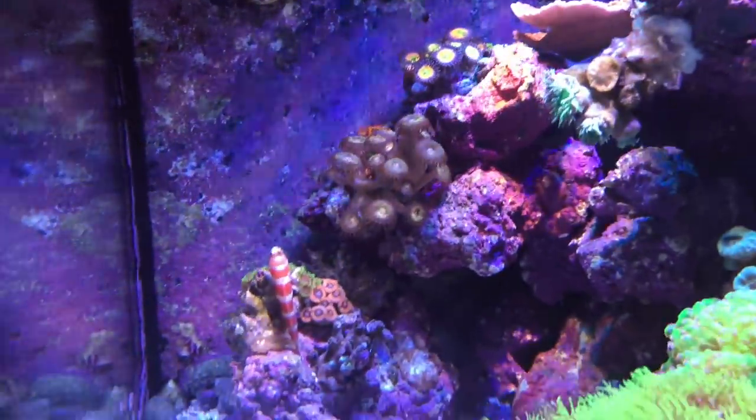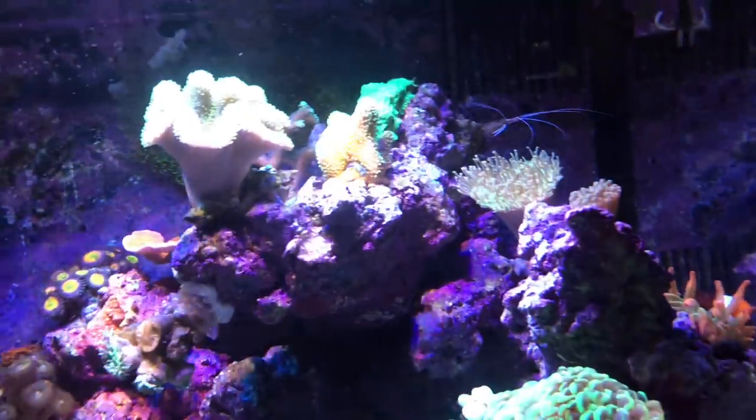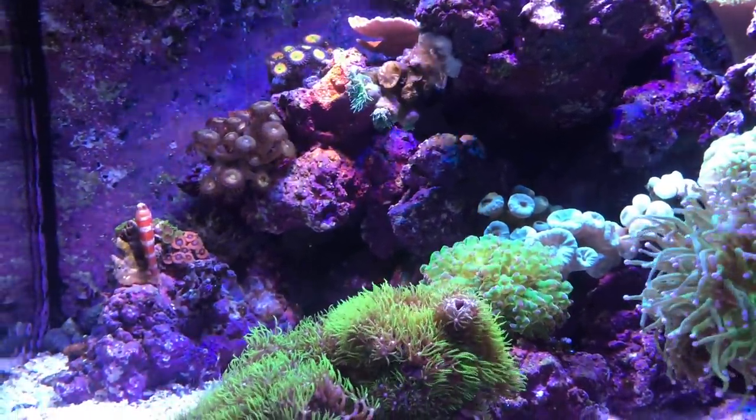The bicolor pseudo is gone — I think I talked about that in my last video. I've still got the goby in here and I'll be adding a little bit more livestock, maybe one or two fish and another shrimp or two to this tank.